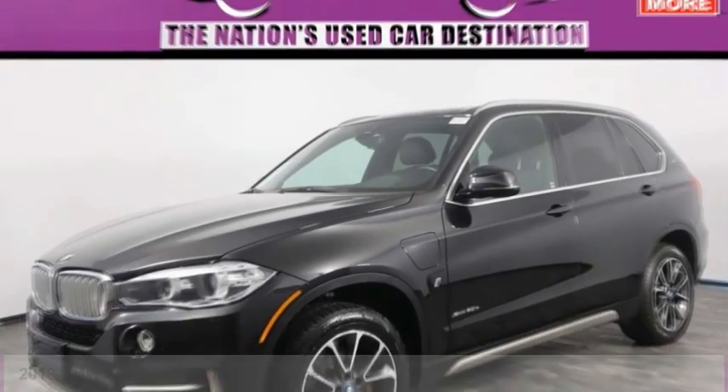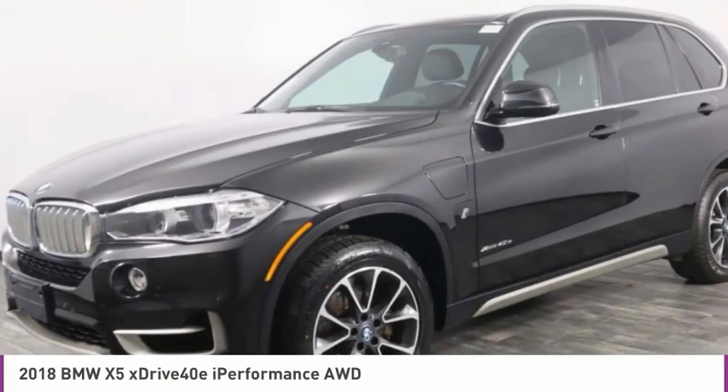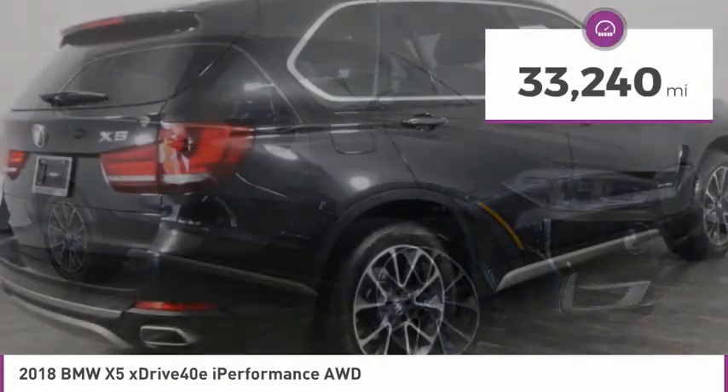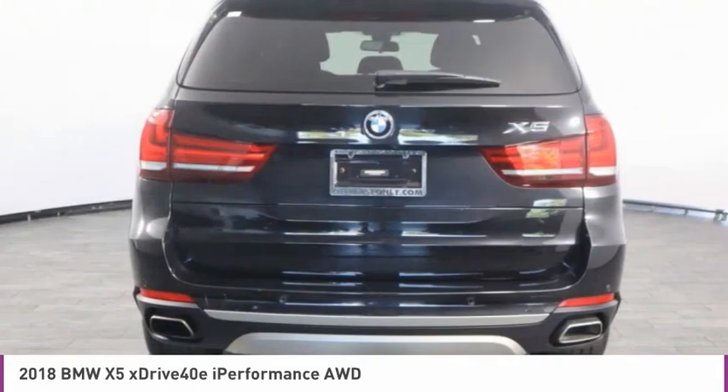Make a great choice today with the 2018 X5. The BMW X5 is an award-winning performance, space, and efficiency vehicle, and is priced below $40,000. This vehicle has less than 35,000 miles. Here are some of this vehicle's great options.